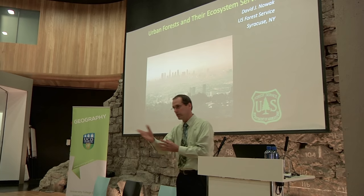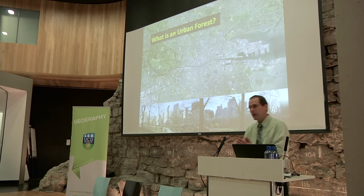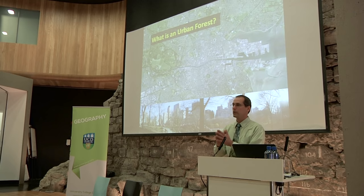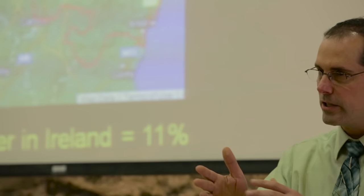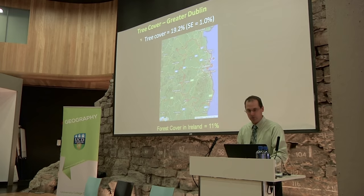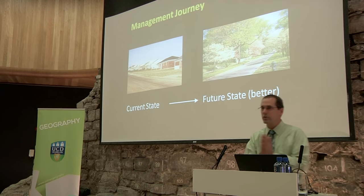What you have on this tree cover map is very important. The urban forest is everything — all the green infrastructure, all the trees within the city. We want to look at the whole city system, from public to private trees. For the greater Dublin area, you have about 19% tree cover, about 10% within Dublin itself, and about 38% impervious cover. That's your structure today, and that's your starting point for a management journey into the future.